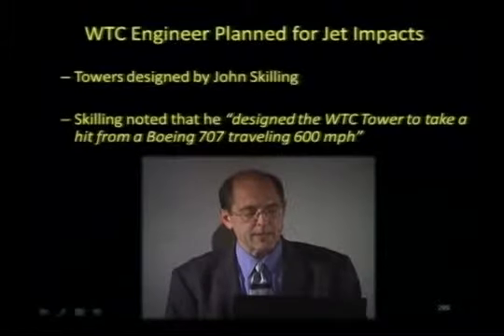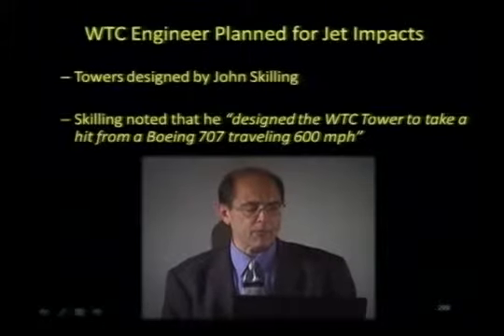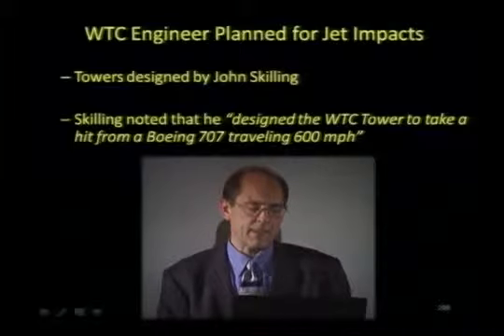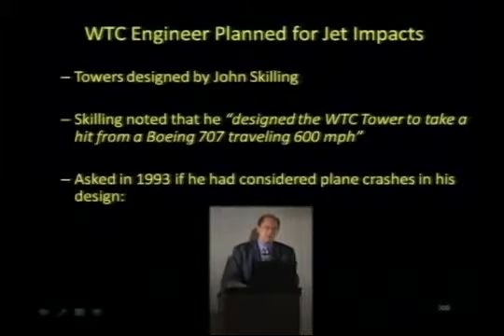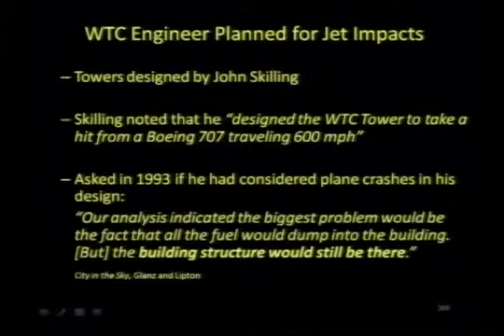Gilling noted that he designed the towers to take a hit from a Boeing 707 traveling 600 miles an hour. When asked if he considered plane crashes, he cited that their analysis indicated the biggest problem would be the fact that all the fuel would dump into the building, but the building structure would still be there.